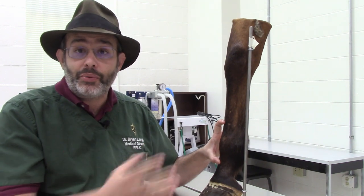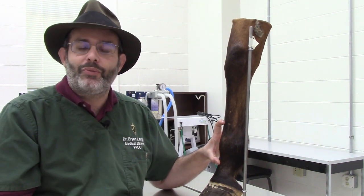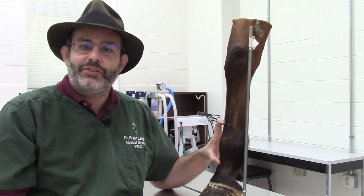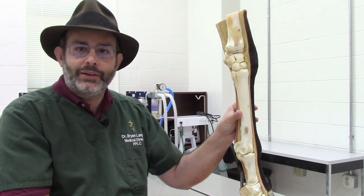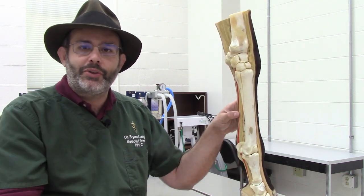So what is a breakdown of the fetlock joint and why is it prone to break down? What exactly happens? Well, let's dig a little bit deeper and in order to do that, we've got to spin things around and see exactly what's going on with the bones.